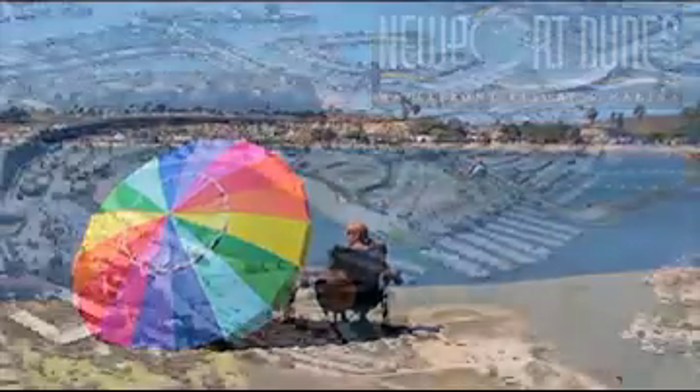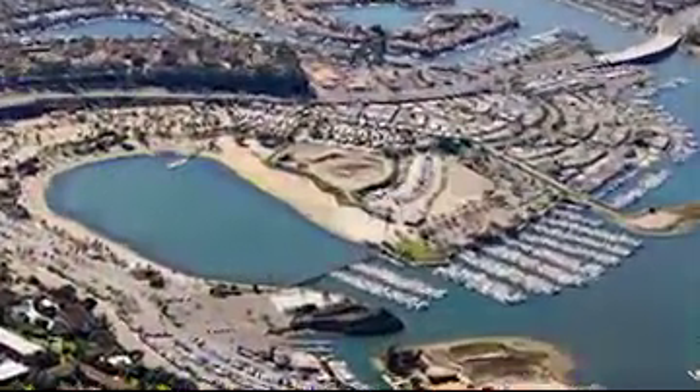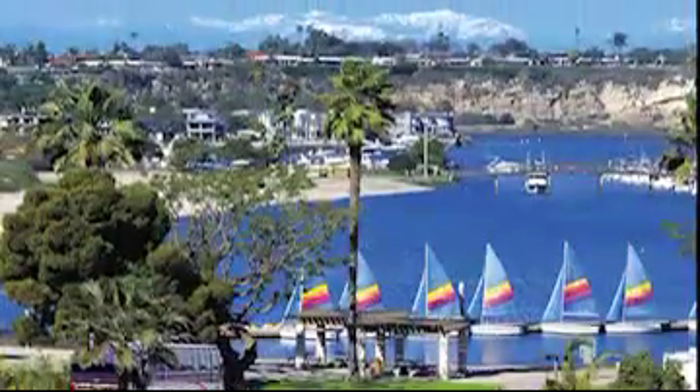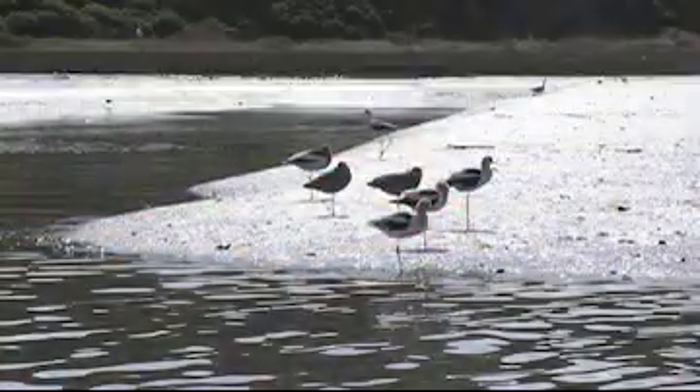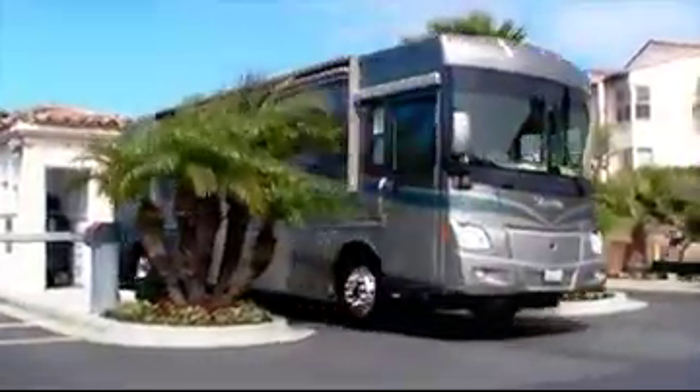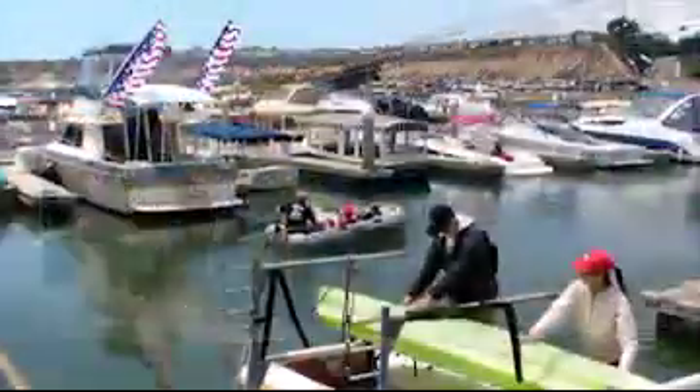Newport Dunes Waterfront Resort is a 110-acre resort located in Newport Beach, California, at the entrance to the Back Bay Nature Preserve. It's the home of Southern California's premier RV park and marina.